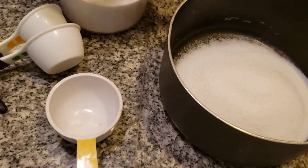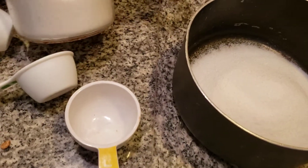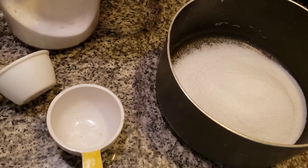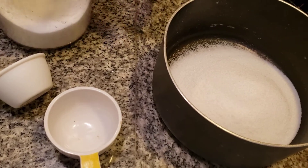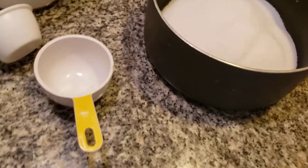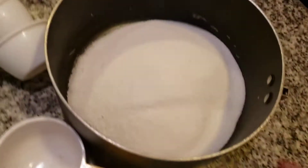Now keep this in mind, folks. You're going to add two cups of sugar. There's a lot of sugar in this, folks. So if you have a sweet tooth, I'm going to add a little bit less than two cups — like three fourths cups. It's a lot of sugar, folks. Trust me. It's candy. Of course every candy you eat has sugar in it.